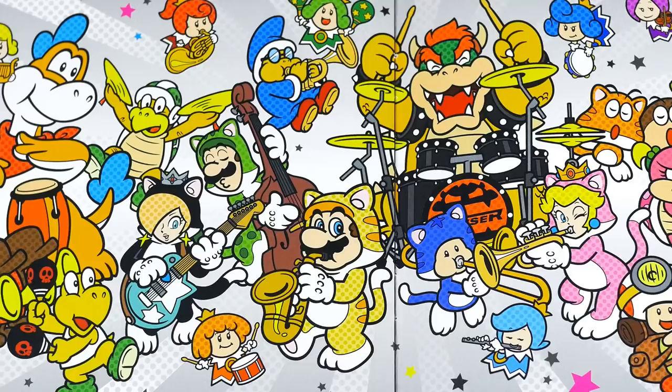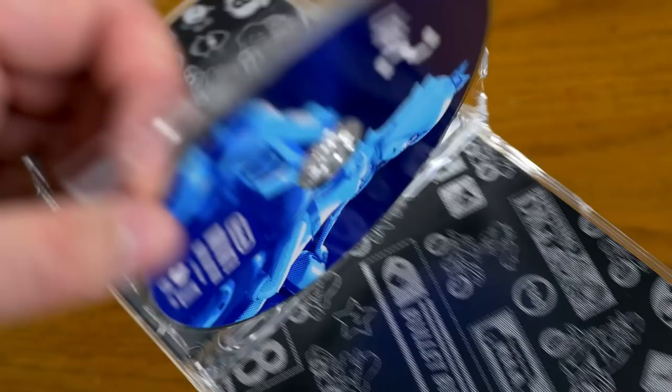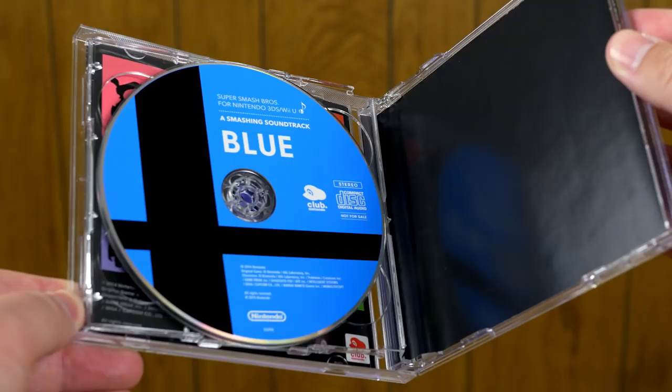Mario Kart 8 also got an impressive two-disc Club Nintendo soundtrack, which even includes music from the DLC tracks. One of the last things you could get through Club Nintendo — this time even in North America — was a Super Smash Bros. soundtrack with one disc for 3DS and another for Wii U. This was pretty huge. Thankfully, the demise of Club Nintendo has not been the end of Nintendo CDs. More than you might have realized were released for sale in Japan during the waning years of Club Nintendo, and since then.